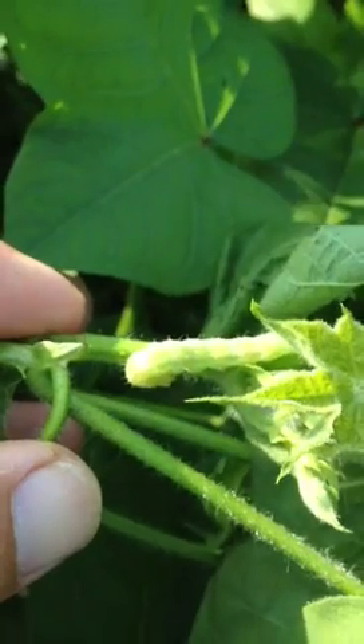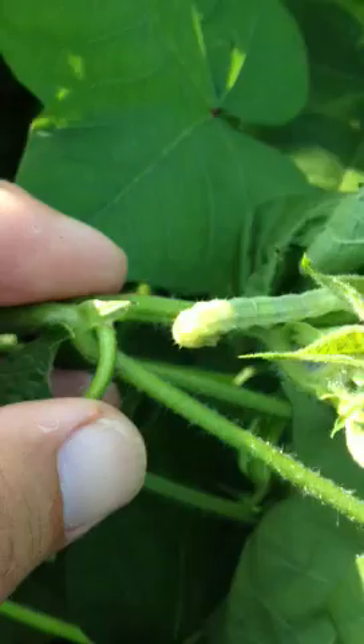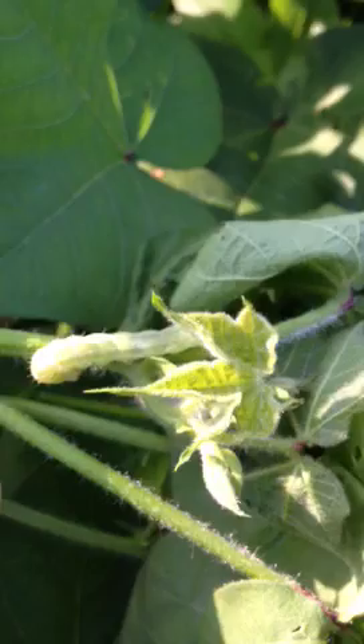A very uncharacteristic phenomenon we're seeing in our plots — these large worms are actually moving up into the terminal and feeding on the main stem, causing the terminal to abort.